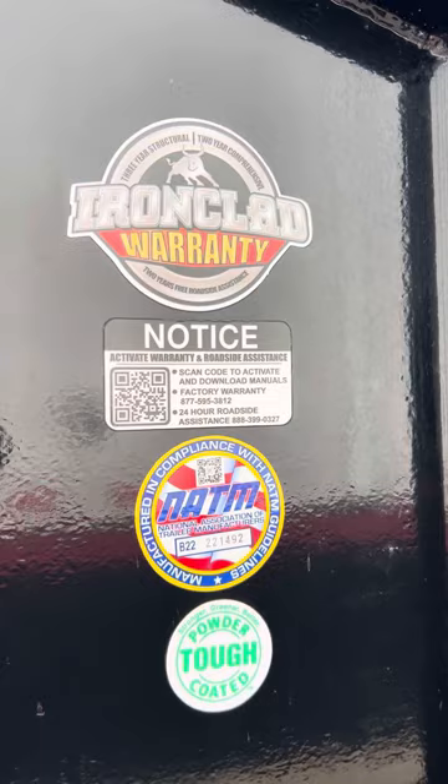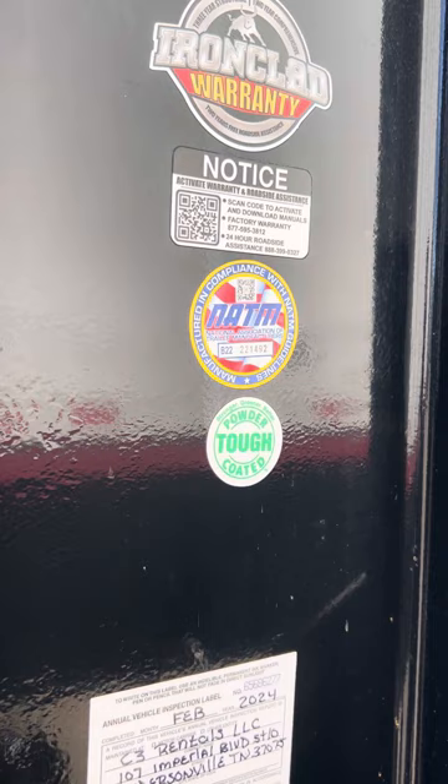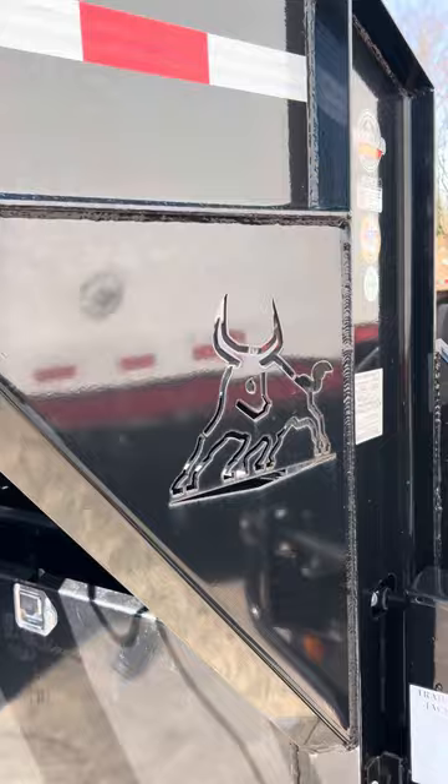The Iron Bull does have their Ironclad three-year structural warranty and they also give you two years free roadside, which is nice. They'll help with everything from changing a flat, axle issues, bearing issues — they'll even bring you fuel for your truck if you need it. You just have to make sure you scan the code and register your trailer online with Iron Bull. I'll give another review once we get another 10,000 miles, but so far this trailer is holding up well and we're very pleased with it. Thanks for watching — please subscribe and like. Have a good day.